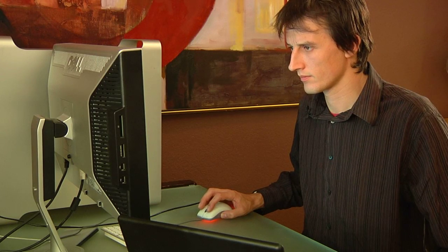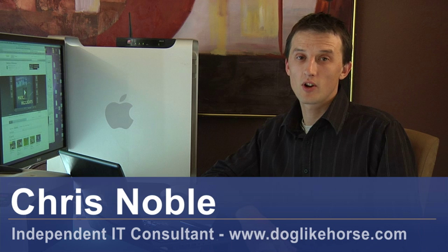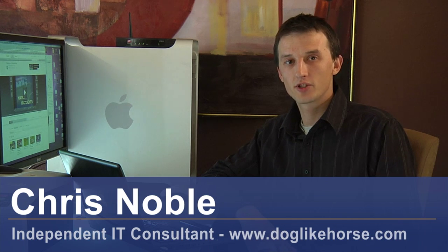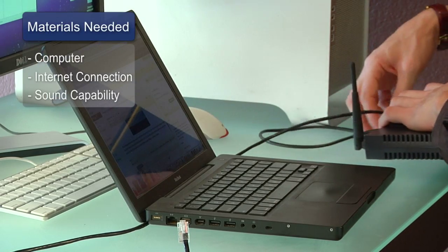Hi, my name's Chris Noble, I'm an independent IT consultant. My website is www.doglikehorse.com and this is a short video on how to stream TV on your computer. Things you'll need for this are a computer with a high-speed internet connection and sound capability.